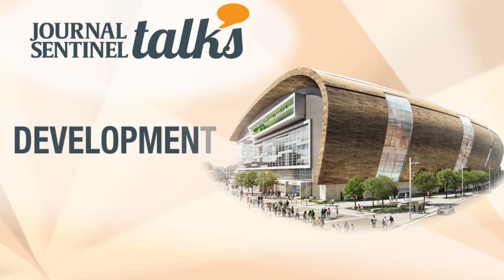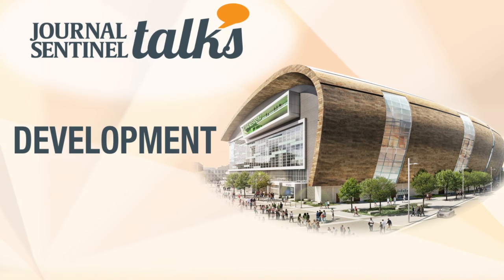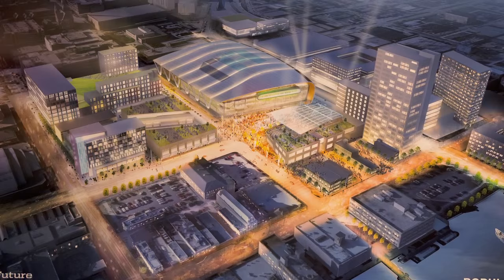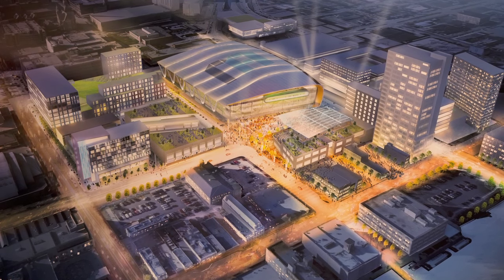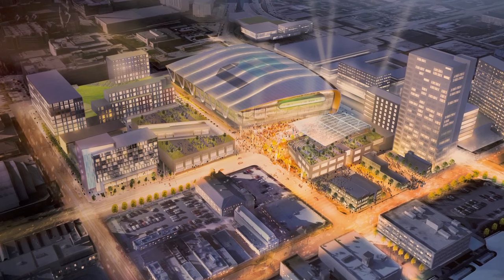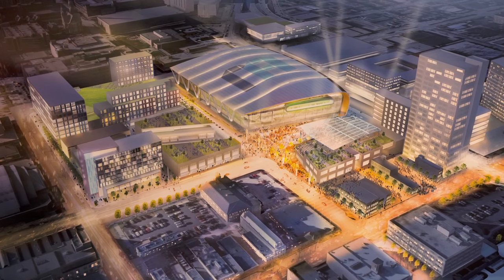We are going to show you a video about the commercial development prospects and potential related to the arena. In addition to the basketball arena, its parking structure, the live block and the Bucks training facility, there is the potential for additional nearby commercial development.